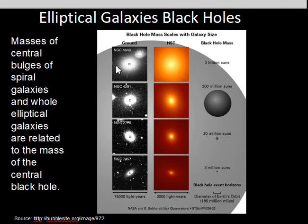Four different galaxies here — measurements of the velocity spread of material near the center indicate the black hole present there. Astronomers have collected enough data to conclude that there seems to be a relationship between the mass of the black hole and the mass of the whole elliptical galaxy or the bulge of the spiral galaxy.